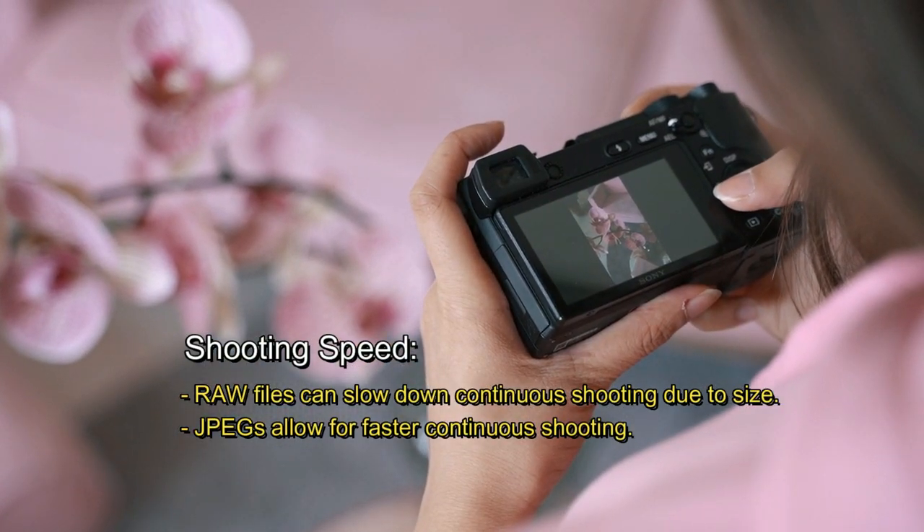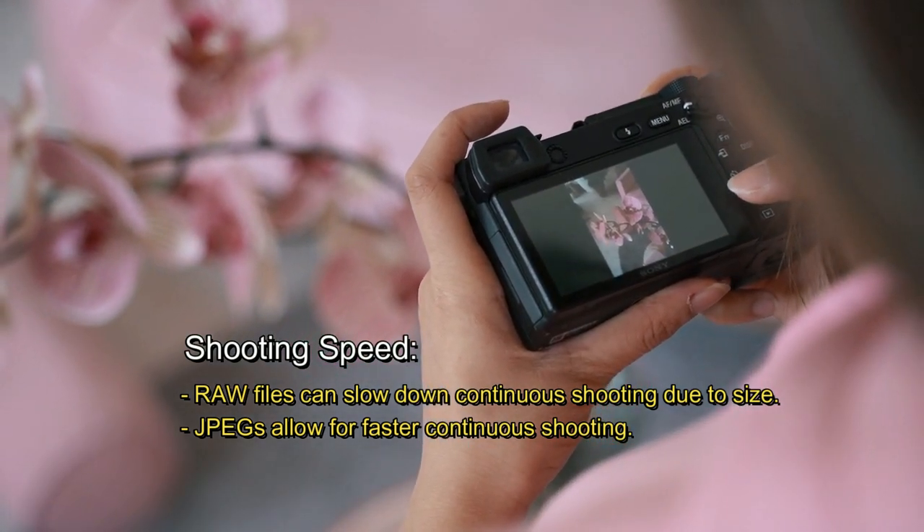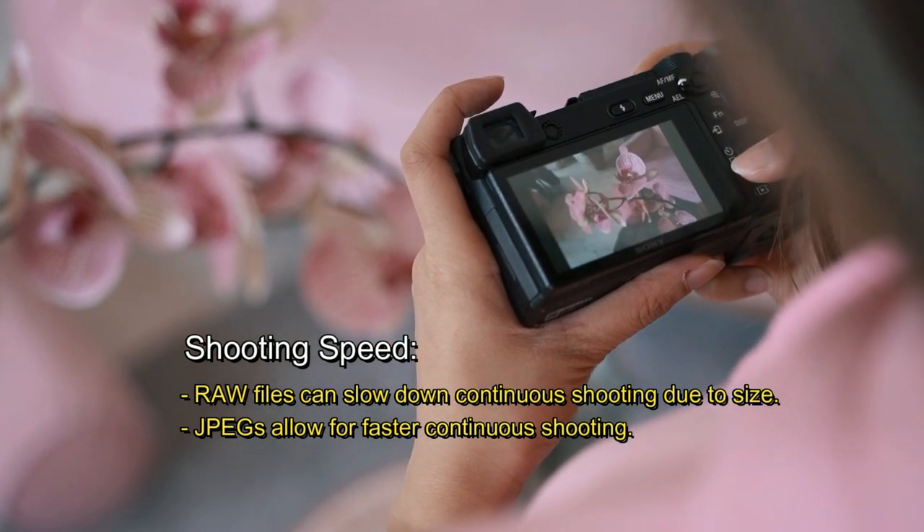Shooting speed. Raw files can slow down continuous shooting due to their size, while JPEGs allow for faster continuous shooting.